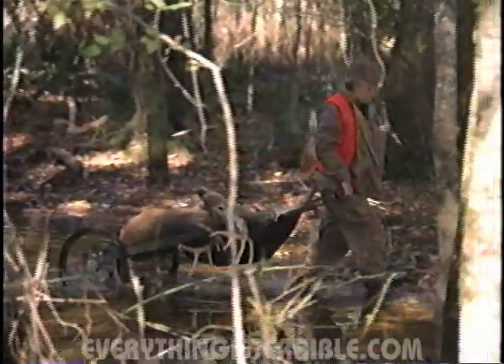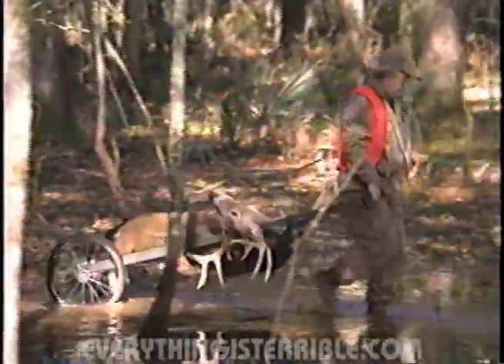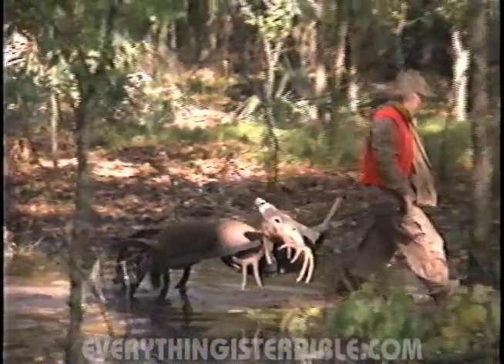If you want to be a successful tree stand hunter — the kind that has a freezer full of venison and a wall full of trophies — the first thing you need is a good tree stand.